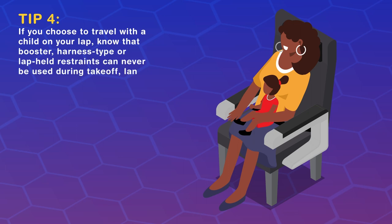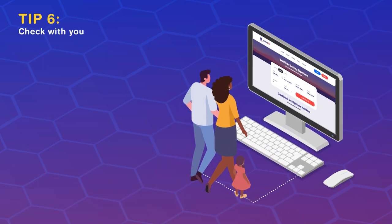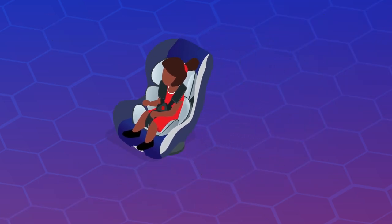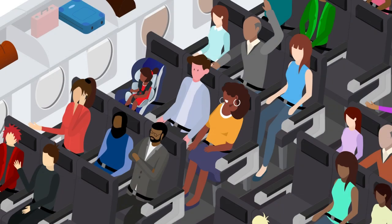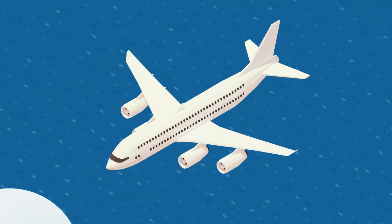The FAA has approved one vest-type device called CARES. Check with your airline for their specific child and family travel policies. Use a child safety seat or device for every flight — it's the smart and right thing to do so everyone in your family arrives safely at your destination.